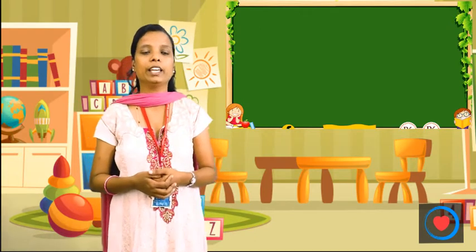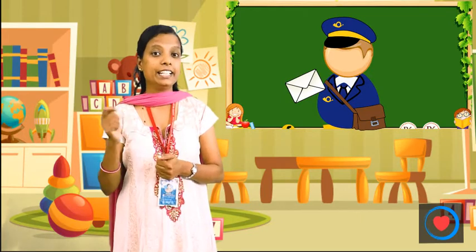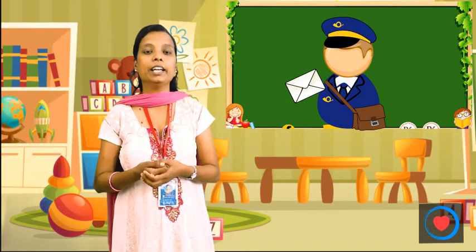Who are our Helpers? First, we will look at the Postman. Do you know Postman? The Postman wears a uniform in gray color. He carries letters. We use the Postman to deliver our letters.